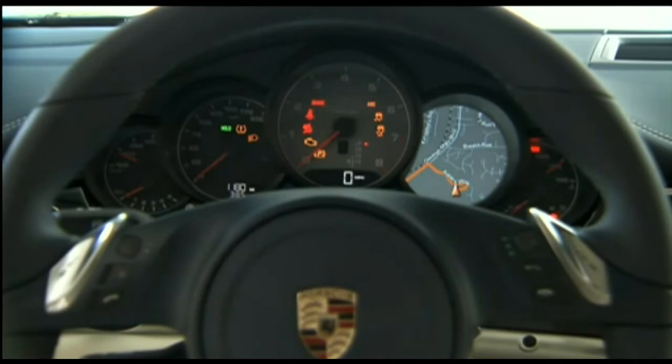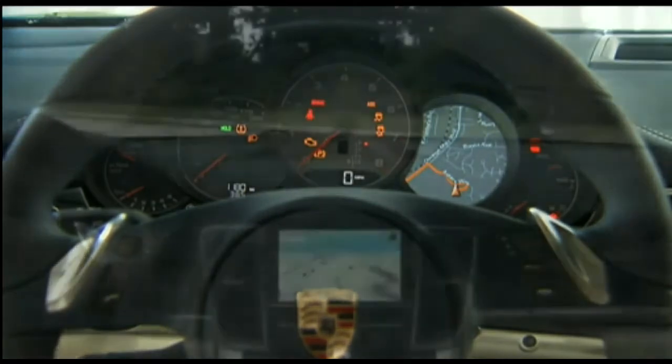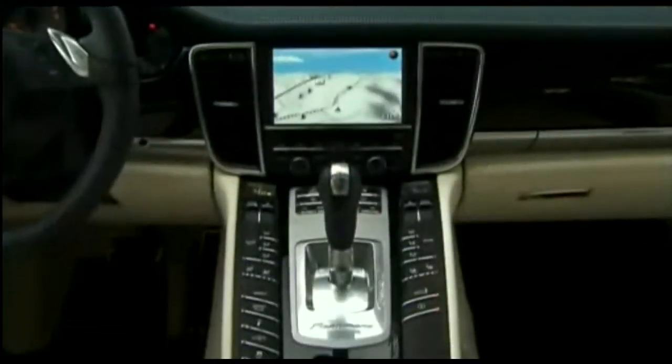the cascading five-bezel gauge cluster and a center console master control panel. There are a lot of switches here, but they're logically grouped.